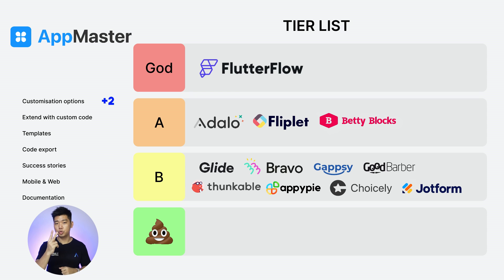Next: App Master. Customization options: 2. Extend with custom code: 0. Templates: 0. Code export: 2. Success stories: 1. Web and mobile: 2. Documentation: 2. For a third time in a row, total score of 9. B tier.